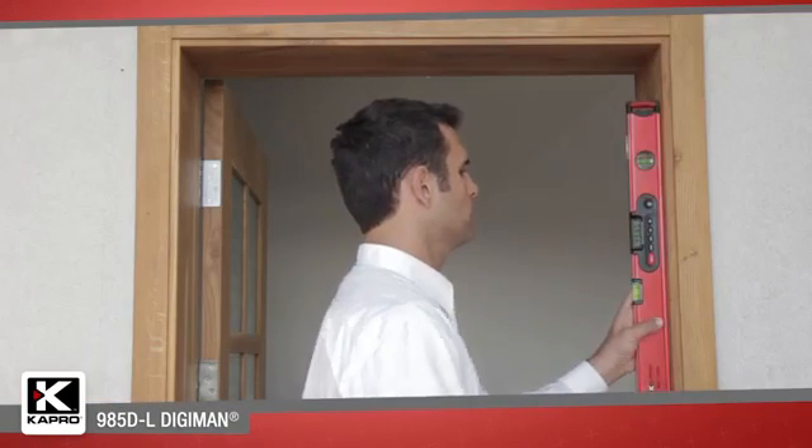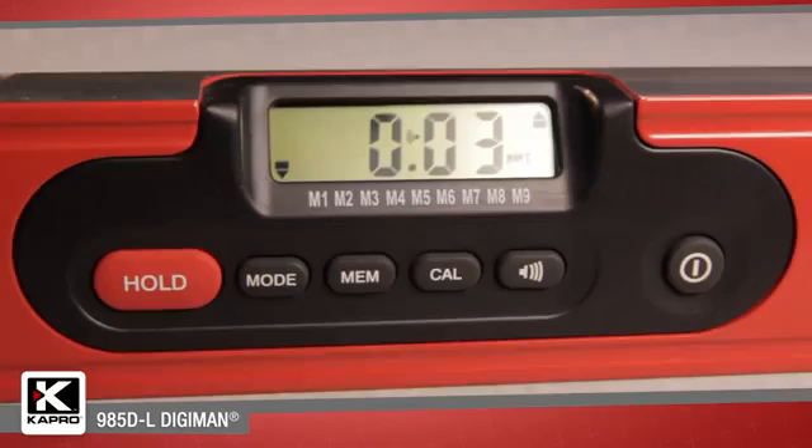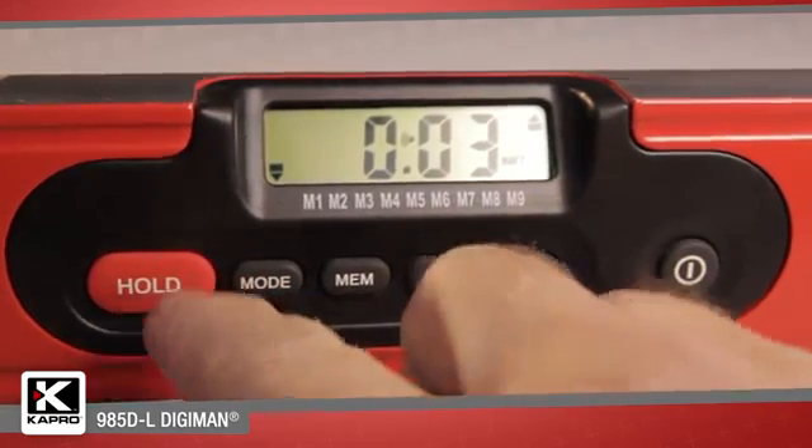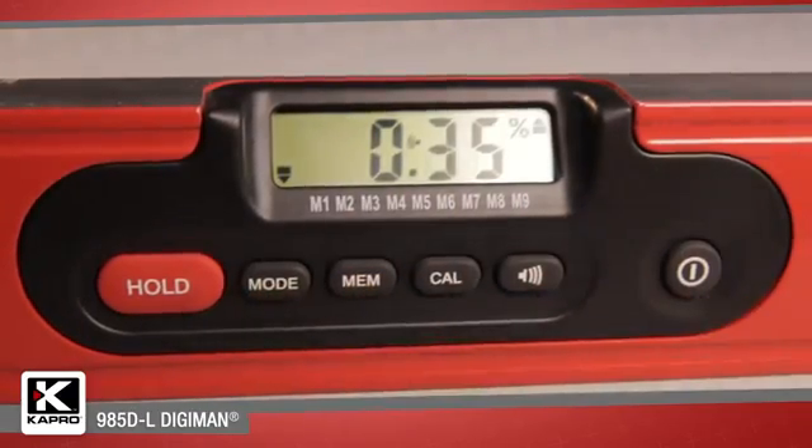The 985DL's digital component features a memory function that can store up to nine measurements with a hold option for keeping measurements on the display screen. The mode function can be set for readouts in degrees,